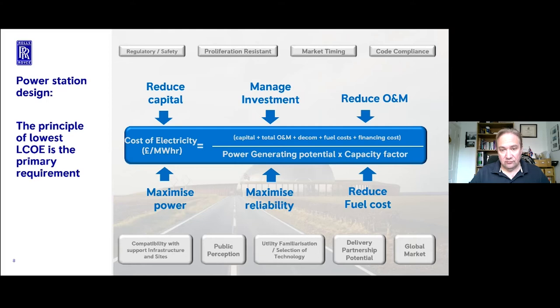Rolls-Royce has been designing nuclear reactors for 50-odd years, but the penny dropped that nobody's building a power station with a hole in it for a nuclear reactor. You can't just build a reactor and try to sell it into a market. You have to provide a full power generation solution - a power station and everything that goes with it, from the turbines through to the support systems through to the civil engineering.